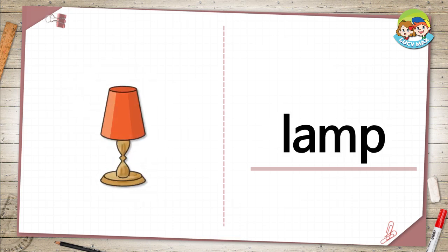Lamp. This is a lamp. It is a light. We use a lamp to make a place bright. When do people use a lamp more? In the daytime or night time?